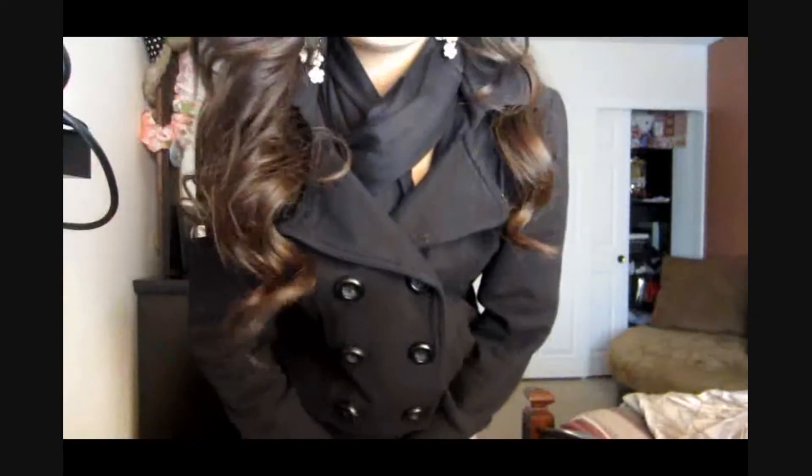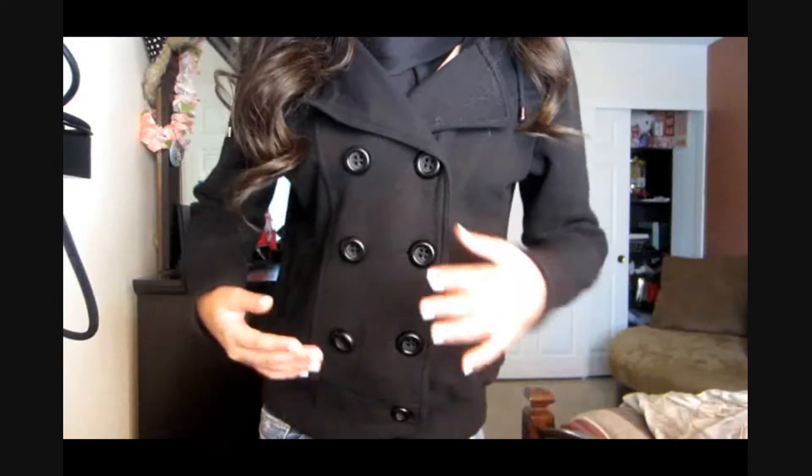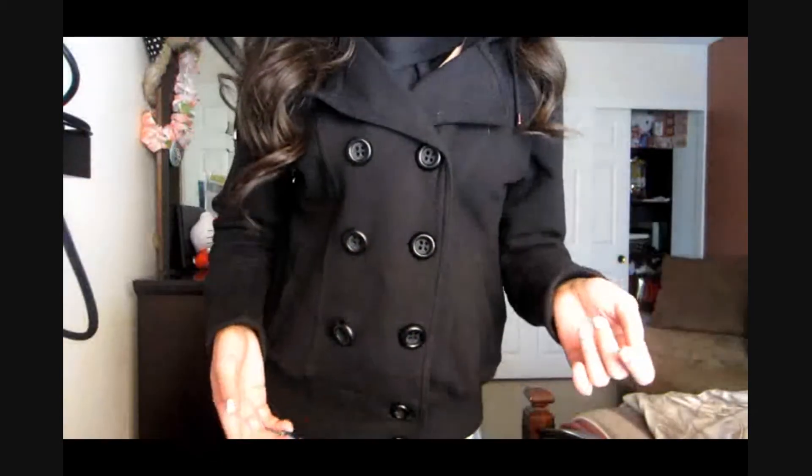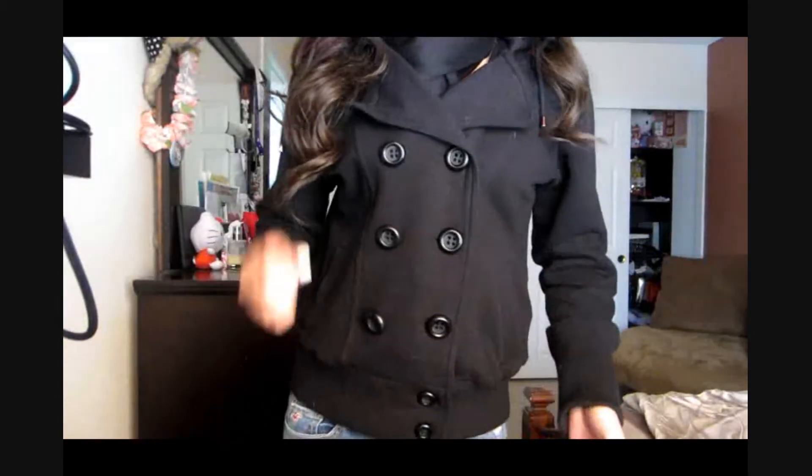I don't have any necklaces or bracelets or anything. Moving on to the jacket — I just have this pea coat. I got this at Zoomies. It was buy one, get one 50% off, so I got a gray one too. It just has collars and buttons and stuff like that, and then it has a hoodie.